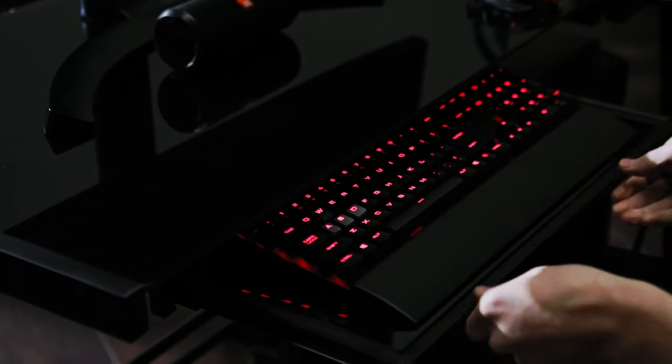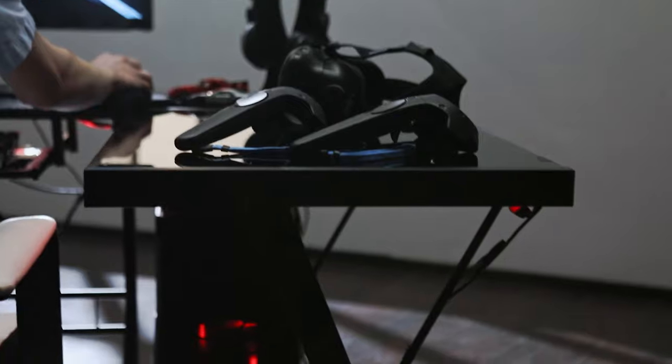We like its sleek, understated look, which would suit any home or office. As a command center, it's not beefy at all — it just gives you a lot of surface area. Features include a keyboard tray that slides out from the center and a slot for your PC tower to sit under the desk and away from any feet.